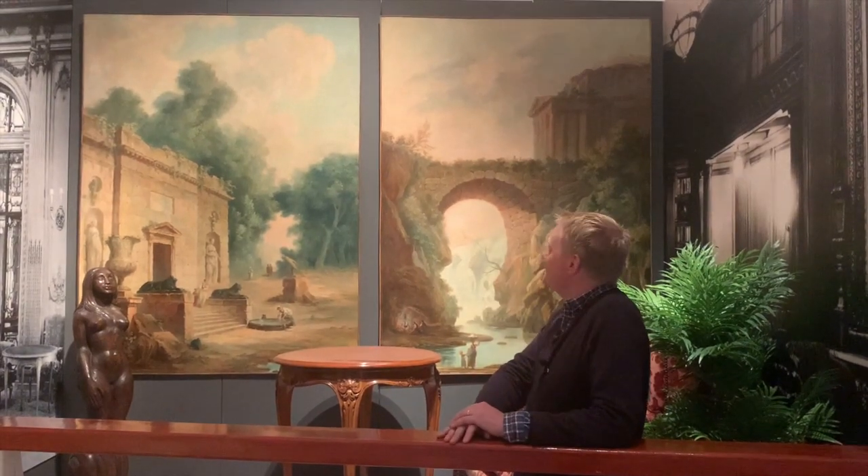My favourite on the wall are these beautiful paintings, and they were on display in the first class smoking room of the RMS Aquitania, a famous Cunard liner. At the time she was thought to be one of, or the most beautiful liners, and her nickname was the Ship Beautiful for that reason.